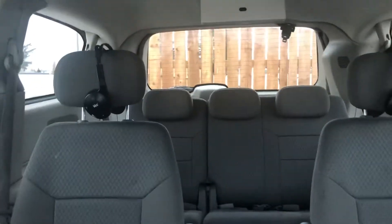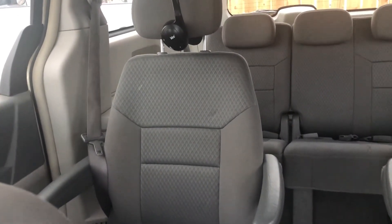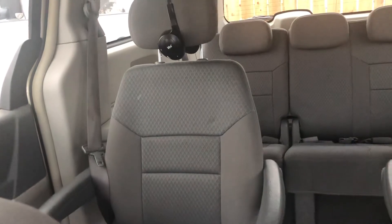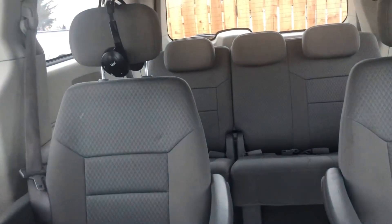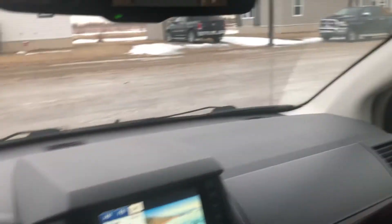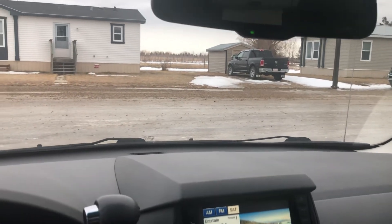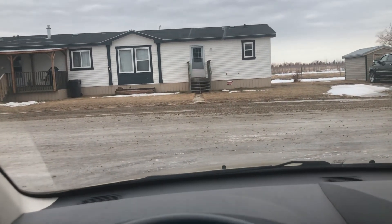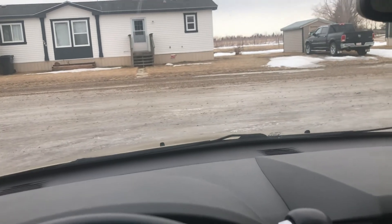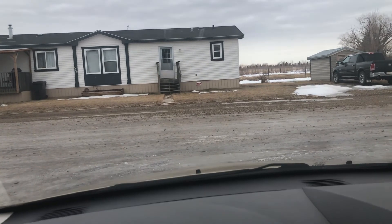It's a seven-seater passenger van — a 2010 Chrysler Town and Country. Anyways guys, I just wanted to show you this van I picked up yesterday. If you like this channel and like the video, be sure to subscribe and hit the like button — or don't hit the like button. Have a good day, we'll talk to you later. Thanks for watching, goodbye.